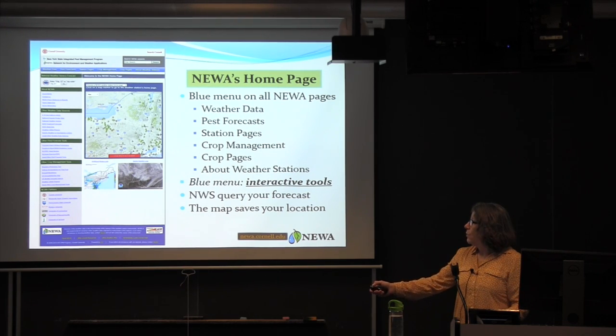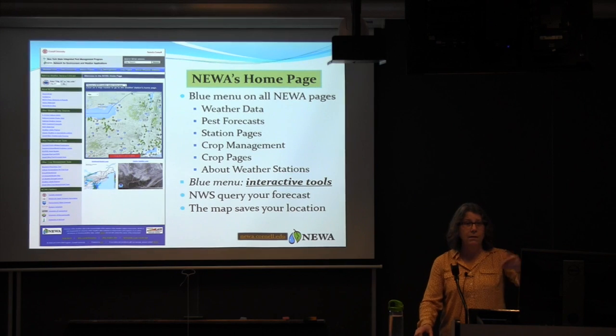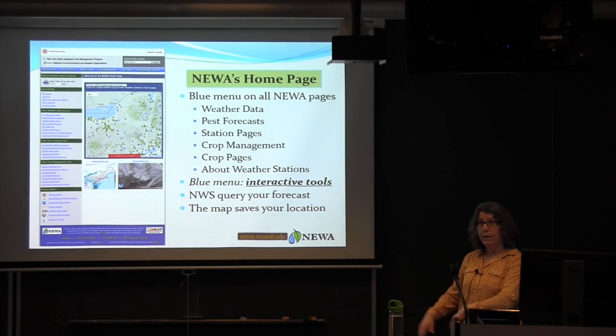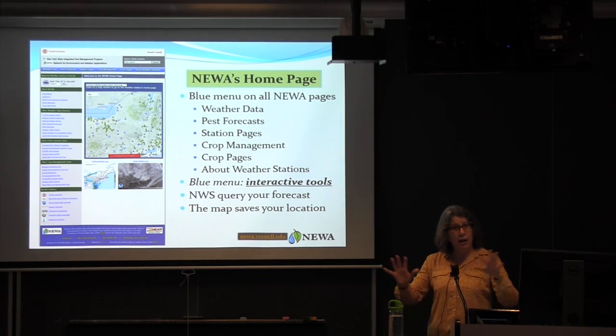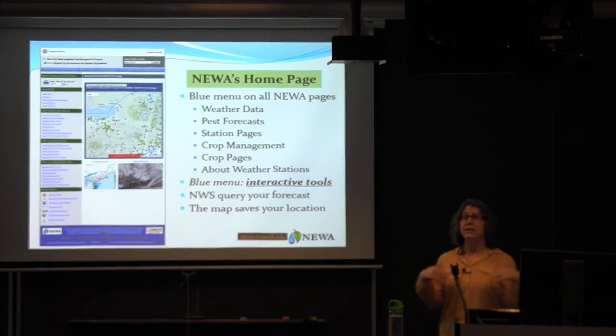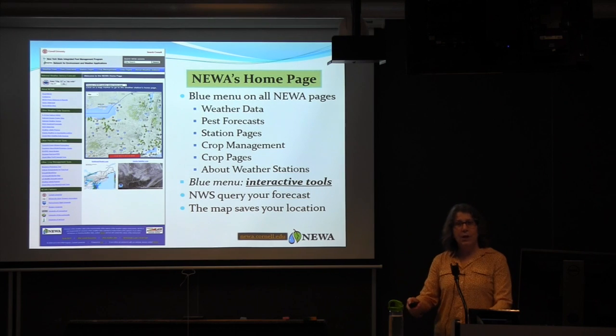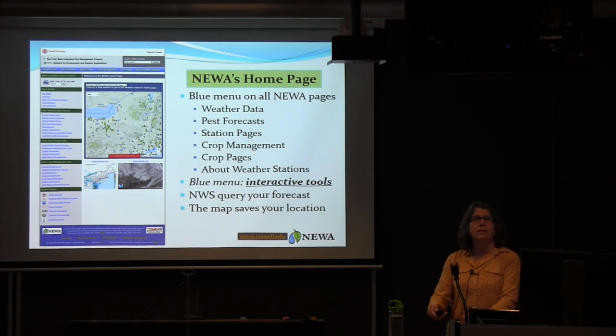The internet knows where you are, so the map will save to your location and center on where you're located the next time you come in. It's really cool because it centers the map for you automatically.